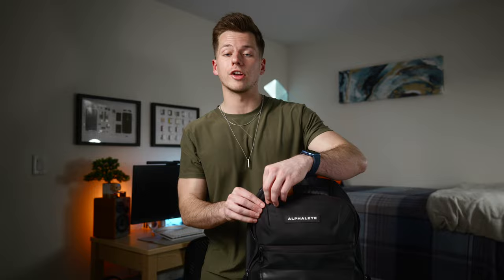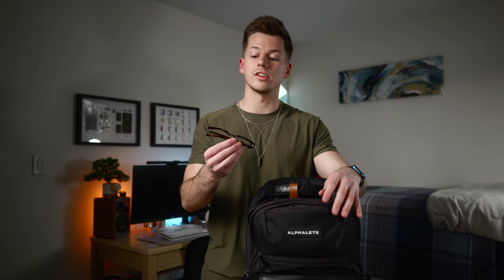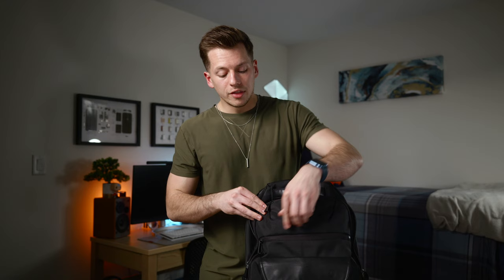Moving to the front pockets — in the top one I keep my blue light blocking glasses. In case I know I'm going to be doing homework or looking at screens for a long time, I like to have these available. They definitely help me fall asleep later at night. When I'm video editing for hours on end, I really do notice a difference when I'm wearing them versus not.